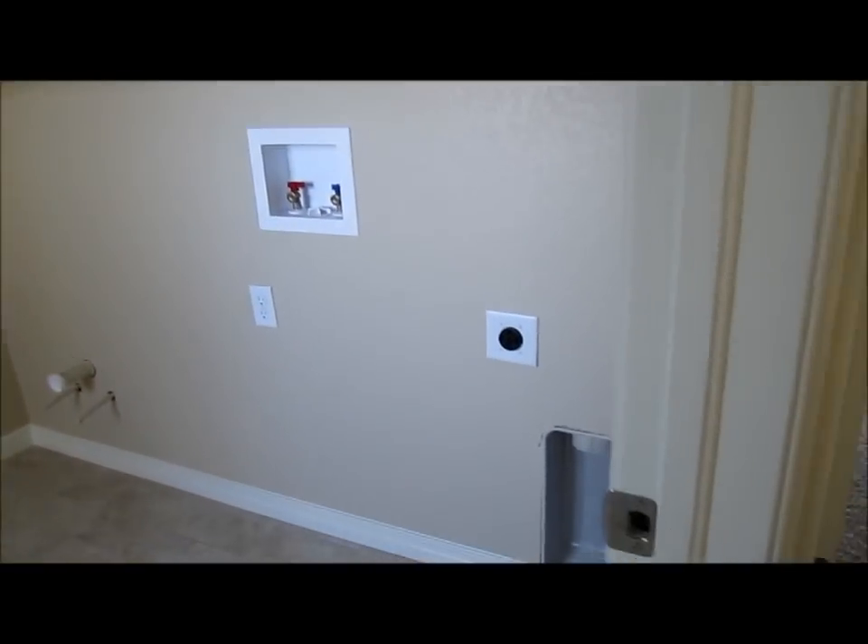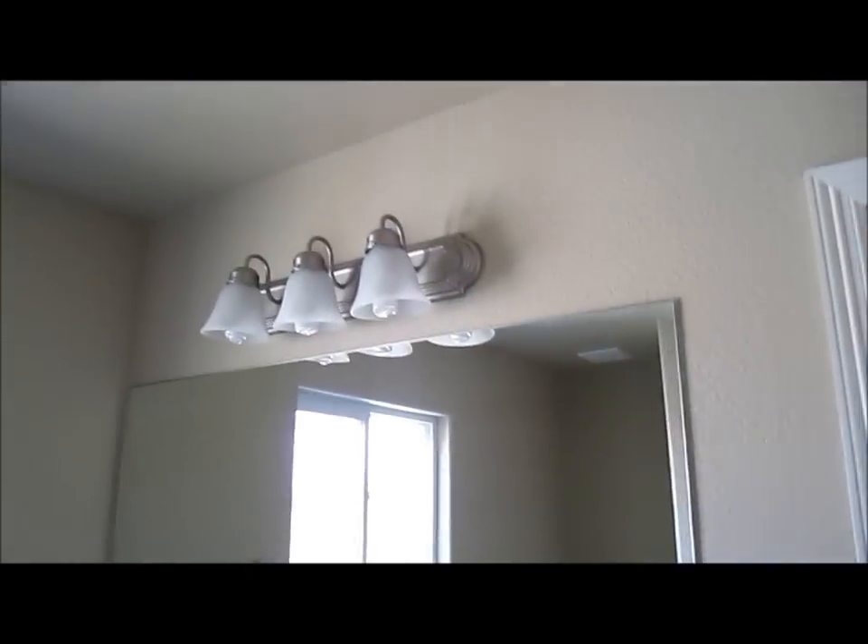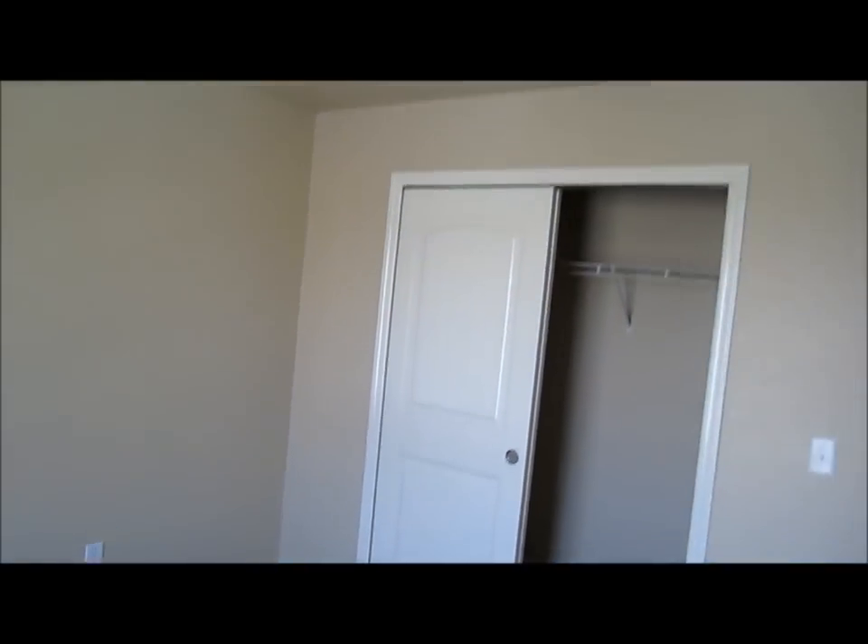Here's bedroom number one upstairs — quite big and spacious with good light. There's a little built-in area where you could put a computer desk, and there's a data port right there. Here's the hallway shared bath with tiled surround, tiled floors, granite countertops, and brushed nickel lights. Bedroom number two upstairs has a closet and good light.